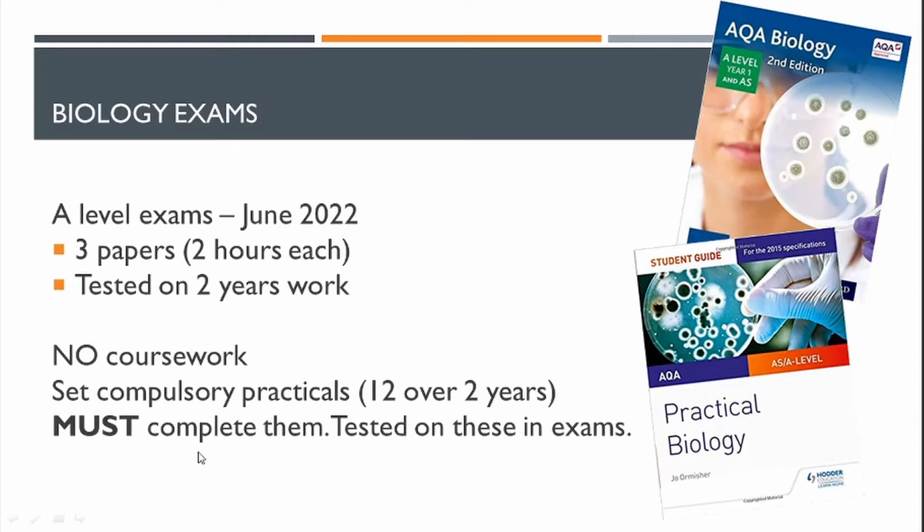There are also 12 required practicals which form a practical endorsement — pass or fail. If you want to study a science-related degree at university, you'll be expected to pass that endorsement, and any of the 12 practicals can be assessed in the examination papers. Around 20% of the biology course involves maths content, which feeds into the examination papers and practical skills.